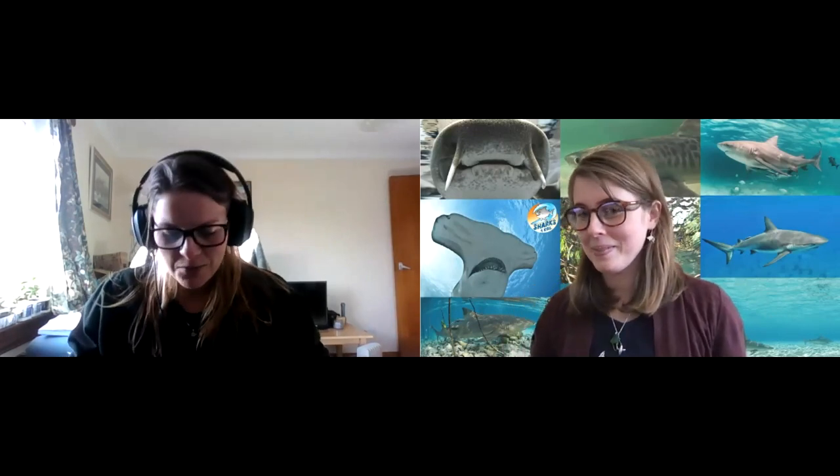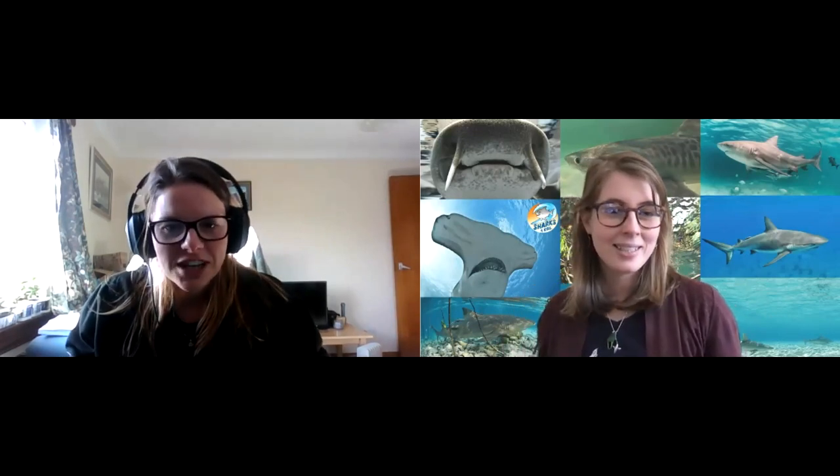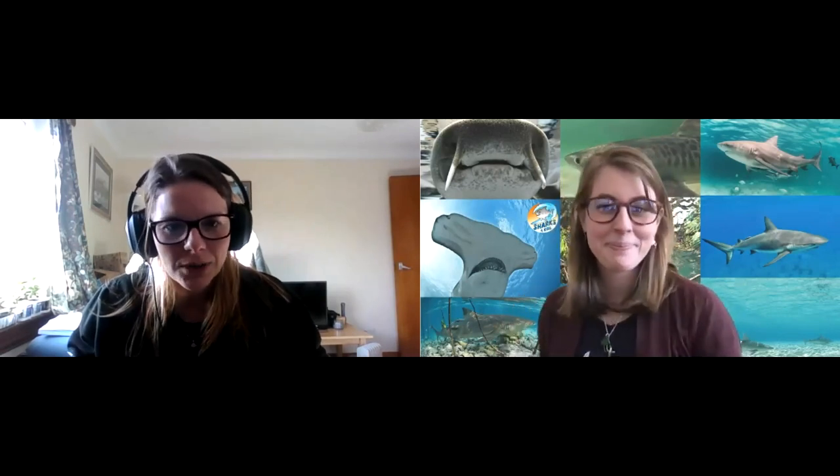Thank you so much for having me. That was an amazing introduction, Jenny. I'll just share my screen quickly — you should all be able to see that now.